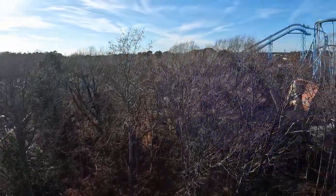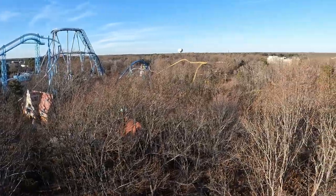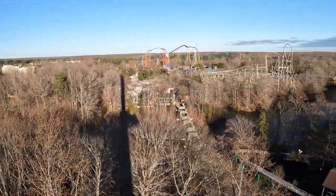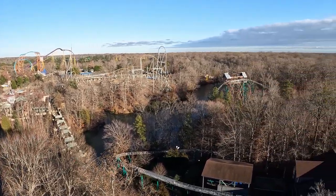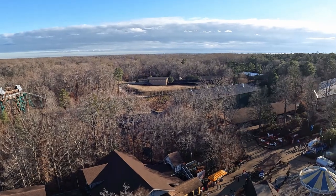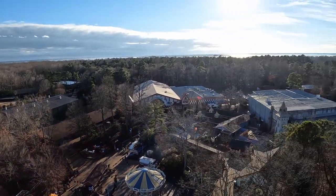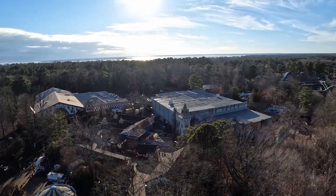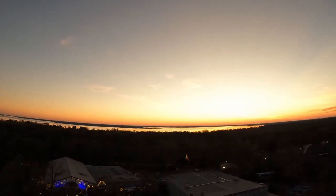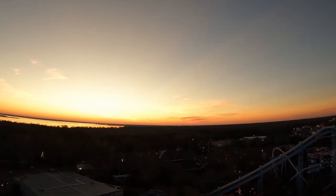You are then slowly lifted atop the 24-story tall tower. The gondola rotates three times on the way up, which grants everyone a full 360-degree view of the park. Busch Gardens is one of the prettiest parks in the world, with big roller coasters, theming, and greenery — it's a real treat to see it from that high in the air. In the distance, you can see the James River, which is particularly gorgeous at sunset. Originally, this ascent was paired with some beautiful music that worked well with those sights.